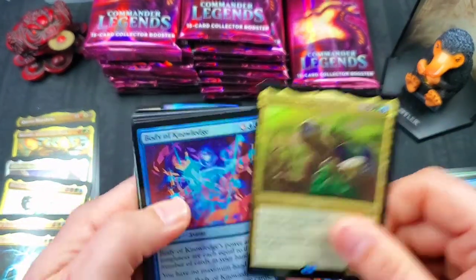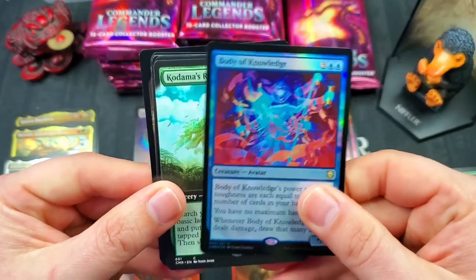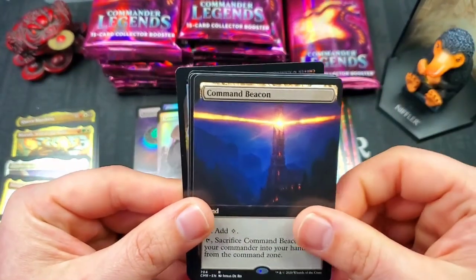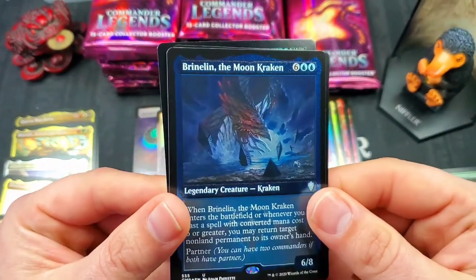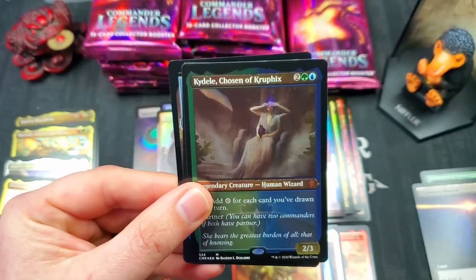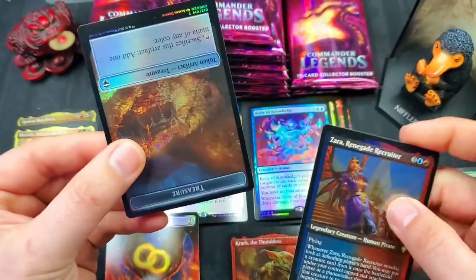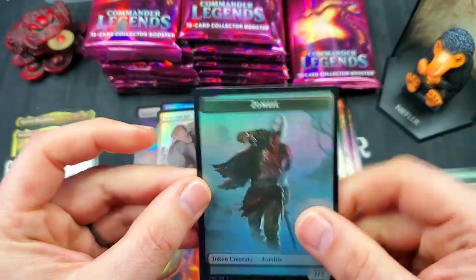Archelos Lagoon Mystic, Body of Knowledge — we're tripling up on rares here. Very nice full art Kodama's Reach. Full art Command Beacon — very nice card. Brineland the Moon Kraken for our etched foil. Kydele Chosen of Kruphix — very nice — with Zara Renegade Recruiter. And then another upside-down token — treasure into a zombie.